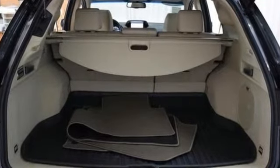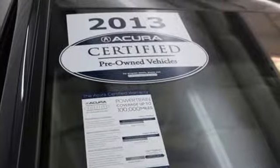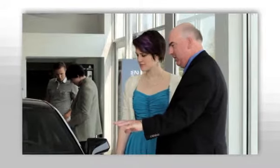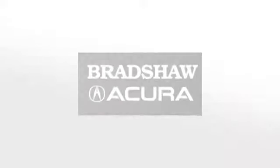This RDX is ready to transform your daily to-do list into a want-to-do list. Come in for a test drive today. We believe the cars we offer are the highest quality and ideal for your life needs. We look forward to doing business with you. Bradshaw Acura at 2450 Lawrence Road.